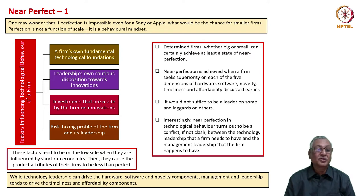What are the factors that are going to influence the technological behavior of a firm? One: a firm's own fundamental technological strengths and foundations. Two: leadership's cautious or adventurous disposition towards innovations. Three: investments made by the firm on innovations. Four: the risk-taking profile of the firm and its leadership. These are the four factors that determine the technological behavior of a firm.